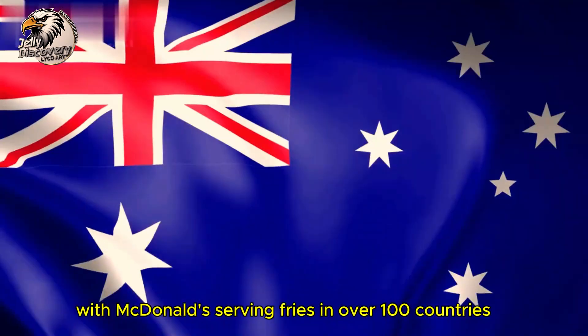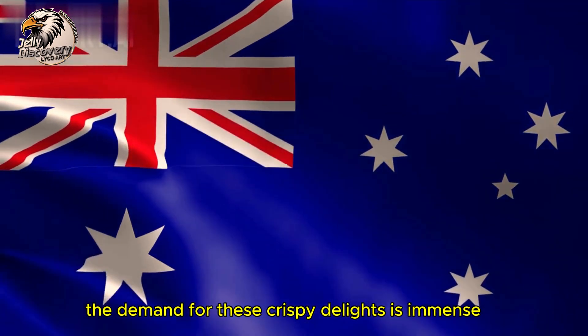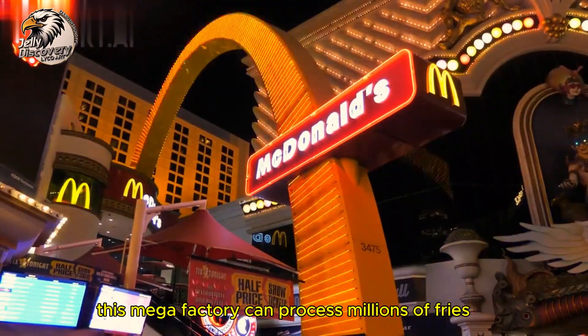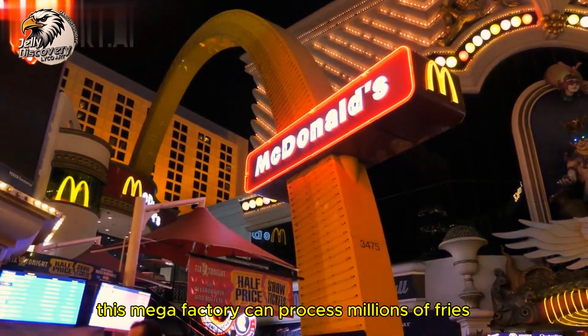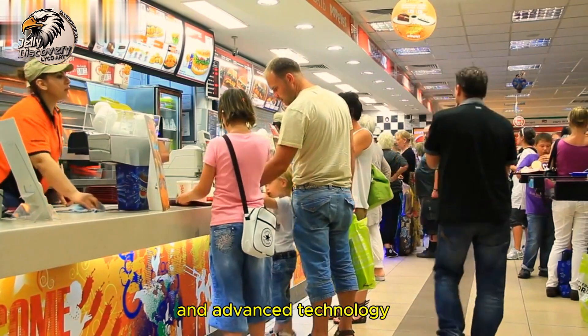With McDonald's serving fries in over 100 countries, the demand for these crispy delights is immense. This mega factory can process millions of fries every day, thanks to its efficient production lines and advanced technology.